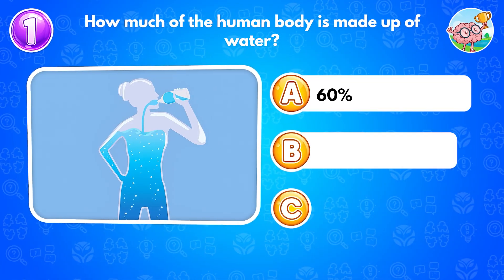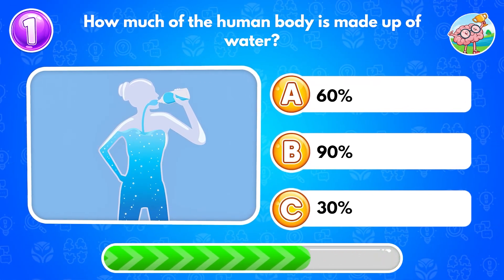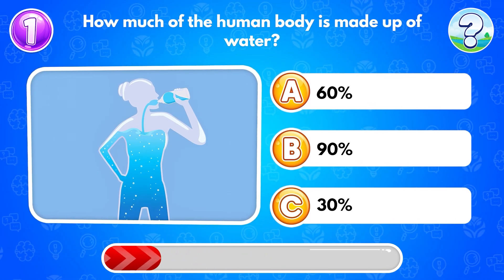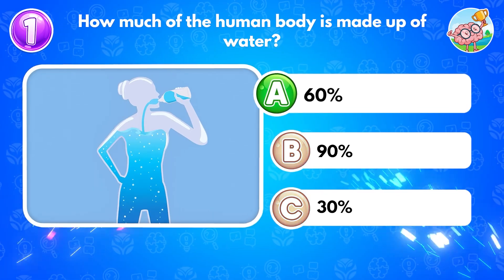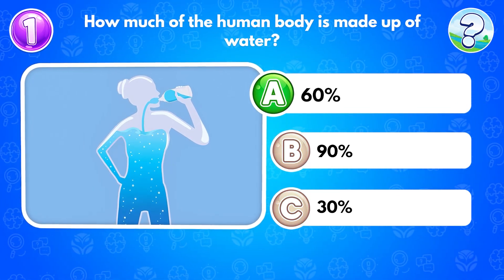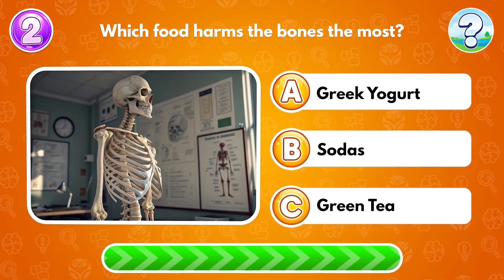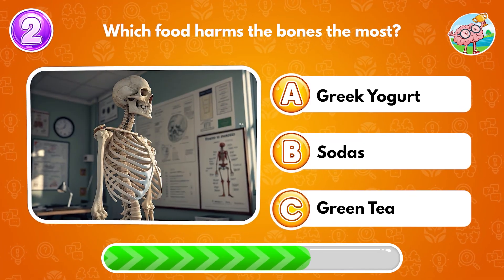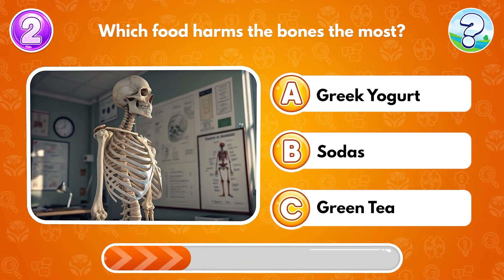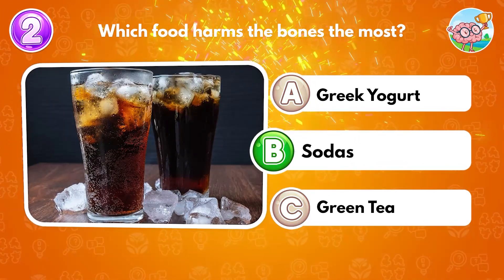How much of the human body is made up of water? Answer A: 60%. Which food harms the bones the most? Answer B: sodas.